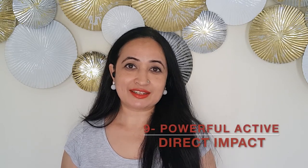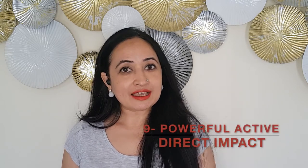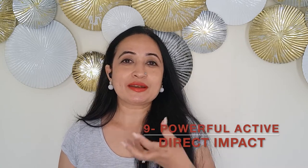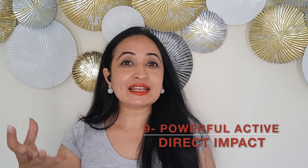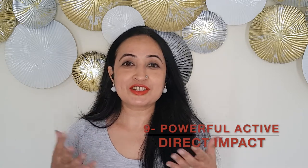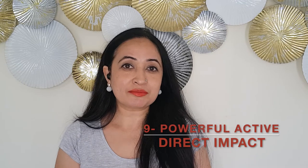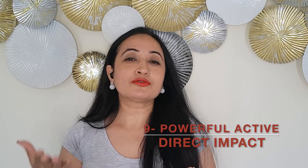Reason number nine: it is a single ingredient active, which means that by itself and in and of itself it can show you results. It doesn't require a base or additional actives to perform, which is the best thing you can do for your skin — because when you're using single ingredient products, you know the amount you're using and you have better control over its usage.